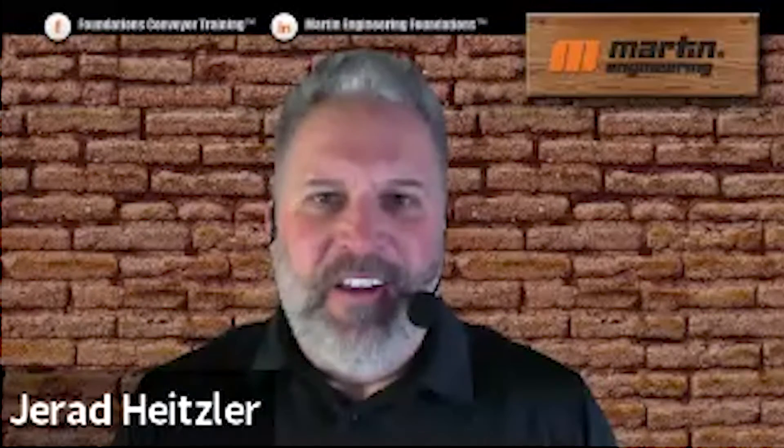Everything that I'm going to share today, please take as best practices. It may not be a regulation depending on where you're at in the world or what industry you might be working in. However, somebody somewhere in the world is doing it, and we've taken it into consideration and felt it important to relay to you.